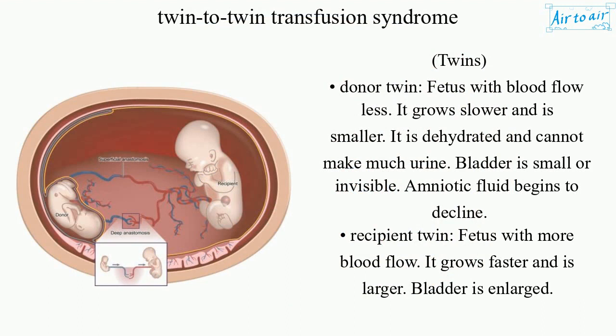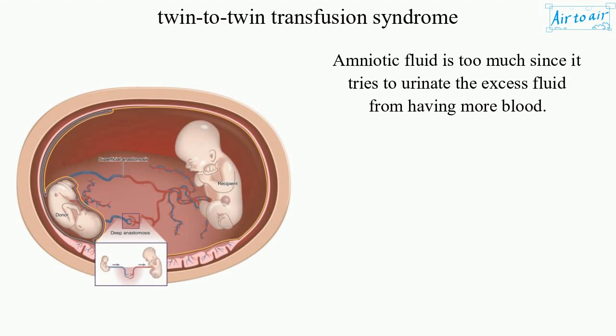The donor twin is the fetus with less blood flow — it grows slower and is smaller, is dehydrated, and cannot make much urine, so its bladder is small or invisible and amniotic fluid begins to decline. The recipient twin has more blood flow — it grows faster and is larger, its bladder is enlarged, and amniotic fluid is too much as it tries to urinate the excess fluid from having more blood.